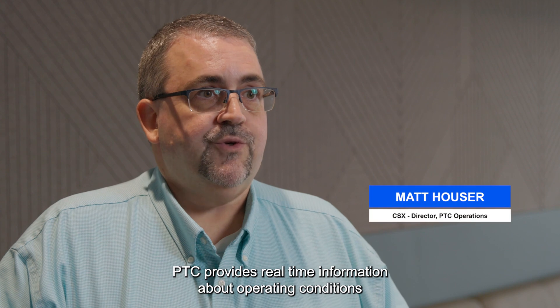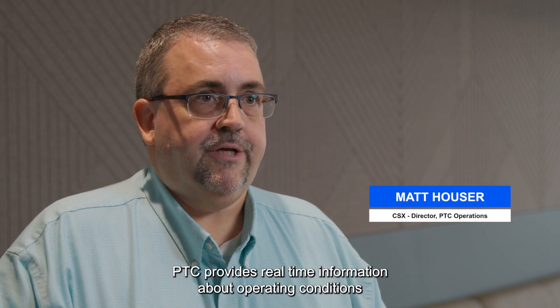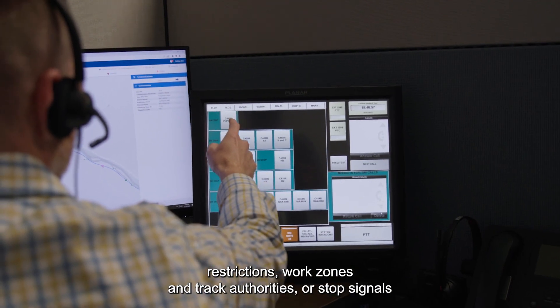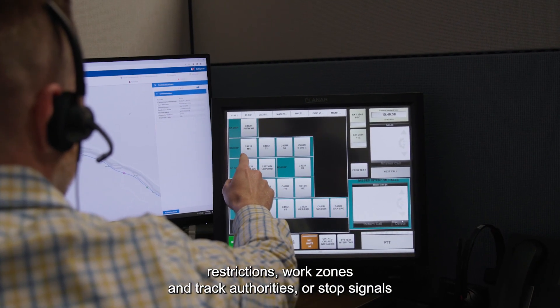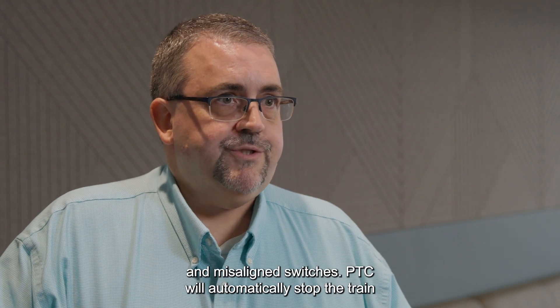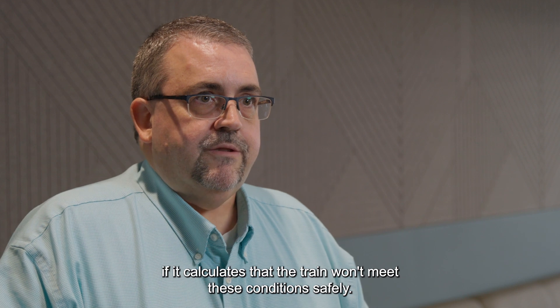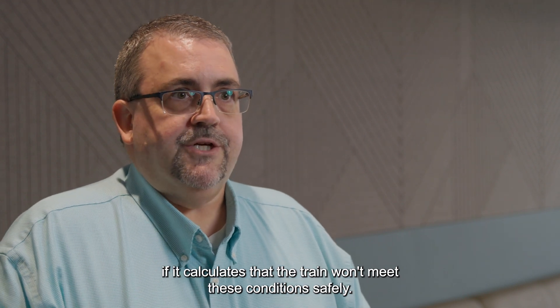PTC provides real-time information about operating conditions ahead of the trains, primarily permanent and temporary speed restrictions, work zones, end-of-track authorities or stop signals, and misaligned switches. PTC will automatically stop the train if it calculates that the train won't meet these conditions safely.